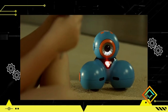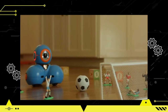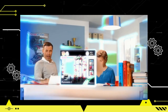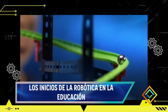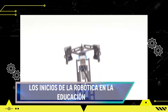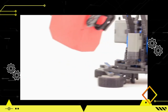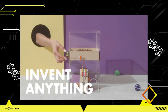Uno de los principales beneficios de la robótica en la educación es la capacidad de promover el aprendizaje interactivo y creativo. Los estudiantes pueden experimentar con la construcción y programación de robots, lo que fomenta habilidades de resolución de problemas, pensamiento crítico y trabajo en equipo. La robótica educativa ha encontrado aplicaciones en diversas áreas del currículum, desde matemáticas y ciencias hasta humanidades y artes, facilitando la comprensión y la aplicación de conocimientos teóricos. Sin embargo, también presenta desafíos como la falta de recursos y capacitaciones adecuadas para los educadores.